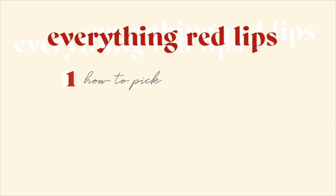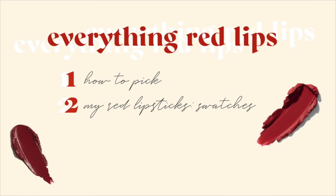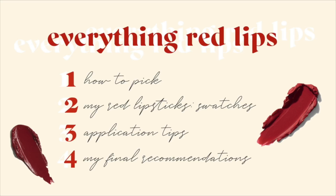The first part is how to pick what red lipstick suits you, and then I'm going to show you guys my lipstick collection. These are lipsticks that generally all work for me — I'm gonna swatch them all. If you have a similar skin tone as me, these lipsticks might be something to consider. Lastly, I'm going to talk about application tips and some final recommendations. I have all the timestamps down below if you want to skip to certain parts, and all the products will be listed there too.